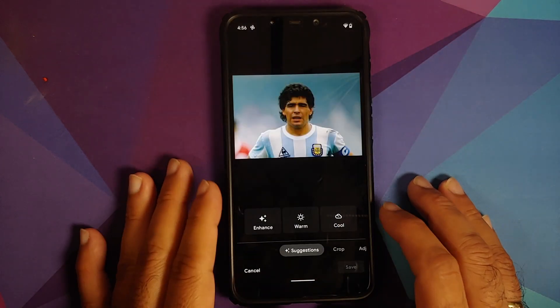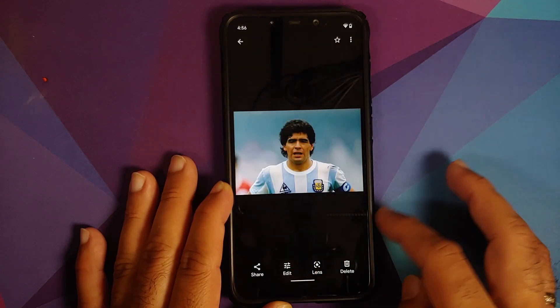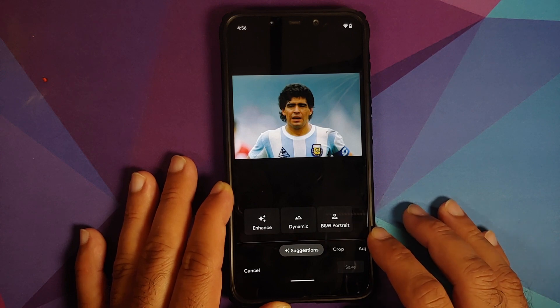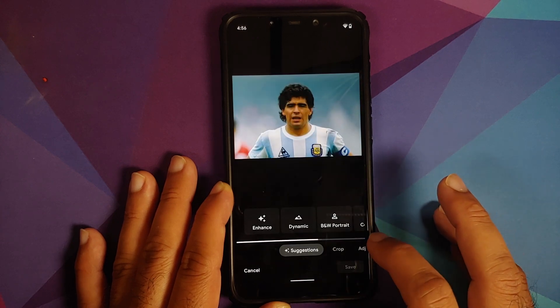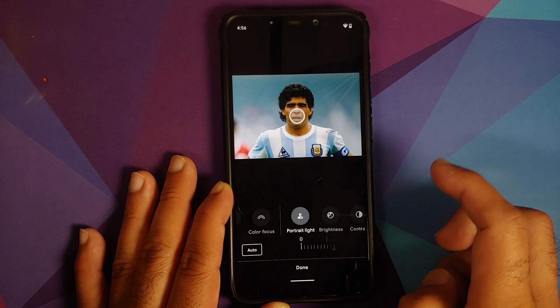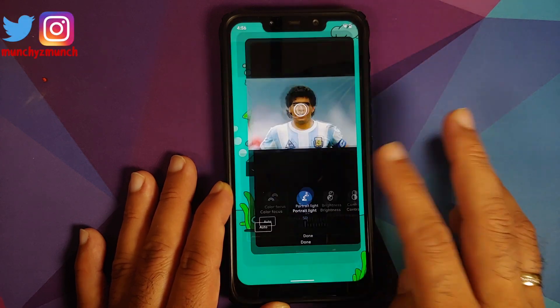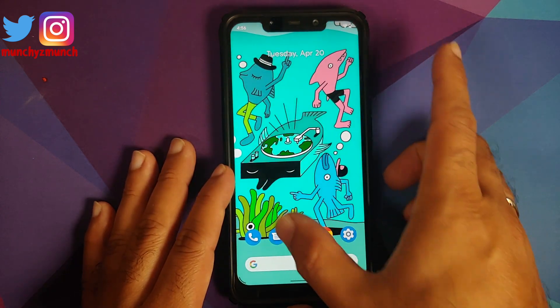Let's check whether the portrait light feature works. Trying to edit a picture — at first we don't get the option for portrait light, but going back, editing again, waiting for the loading bar, then going into Adjust — portrait light is there and it works without any issues.